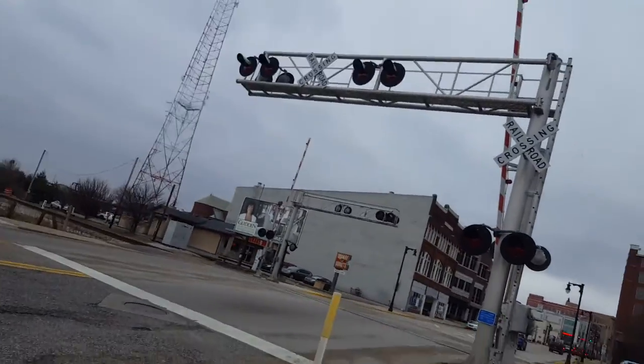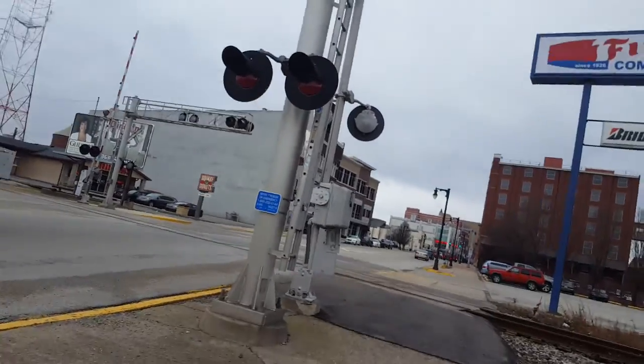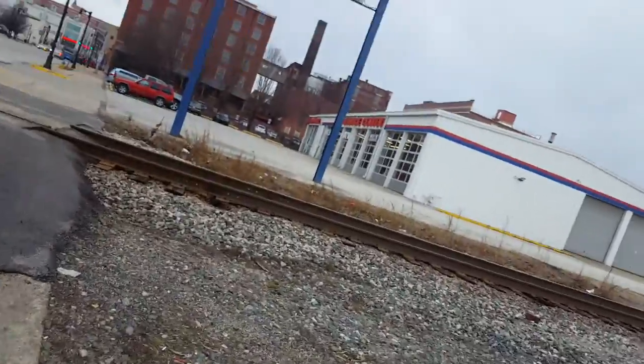I'm here at Wabash Avenue Railroad Crossing in Terre Haute, Indiana. This is on CSX's Wolf South Chicago-Atlanta mainline.